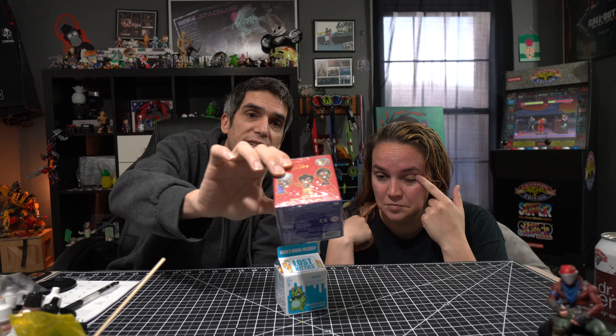We've got two different unboxings this time. The first one is the Aladdin blind box — and this is not Will Smith Aladdin, this is Robin Williams the Genie Aladdin, the better one.